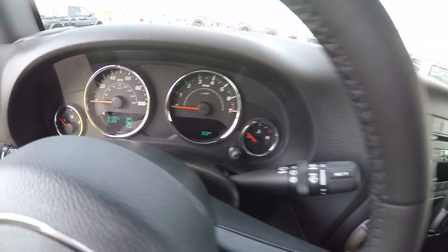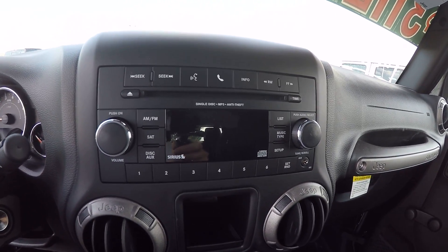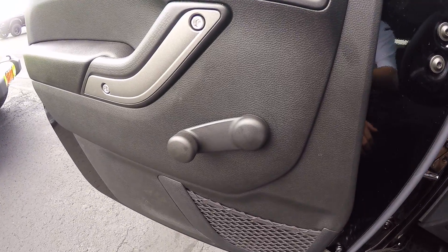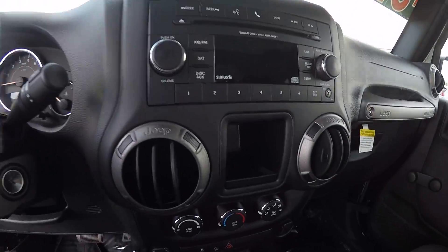30 miles on the odometer at time of taping. You do have your Sirius satellite radio, AM, FM, CD player, and auxiliary port — everything you need to listen to your favorite music. You will notice that you have manual windows — kind of a basic go-anywhere, do-anything Jeep Wrangler.